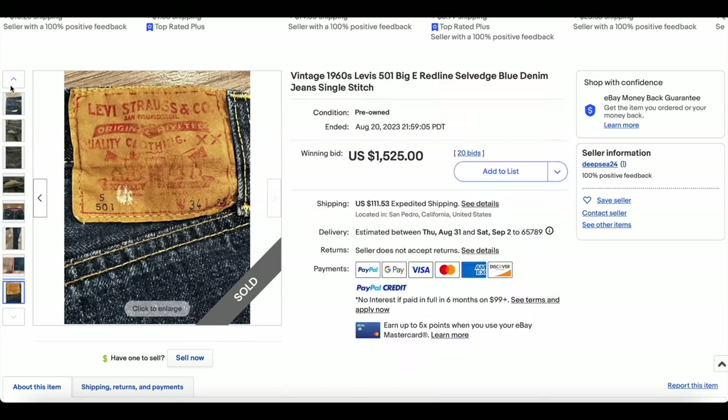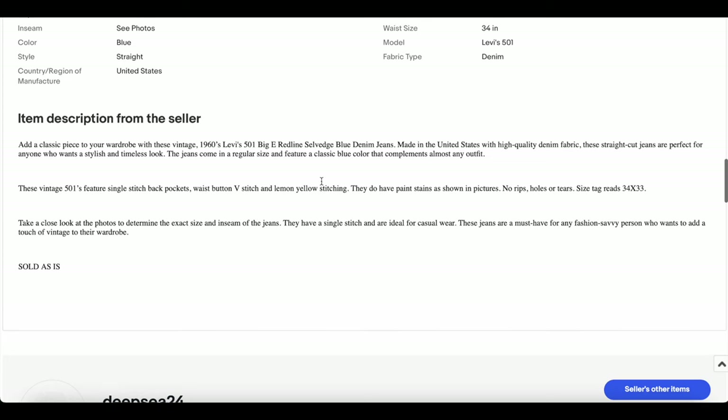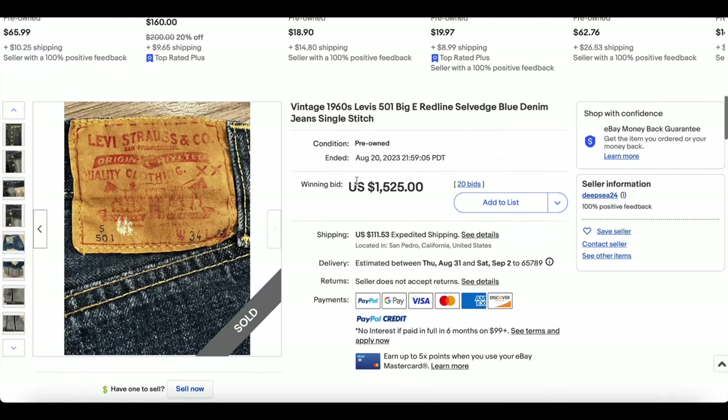A little bit more reasonable here. This one went for $1,525 with 20 bids. And look at that shipping — oh my gosh. I don't know why that shipping is so crazy high. The seller Deepsea here only has one sale and I wonder if this is it.